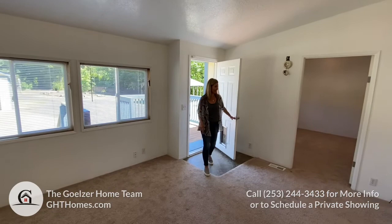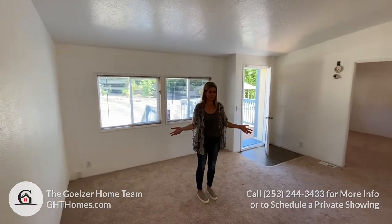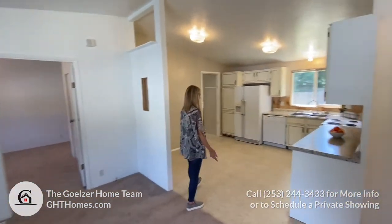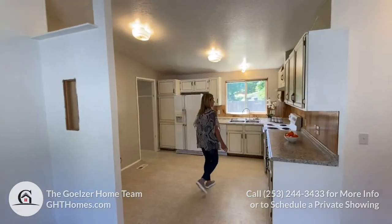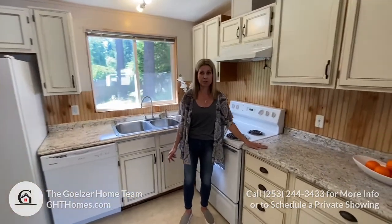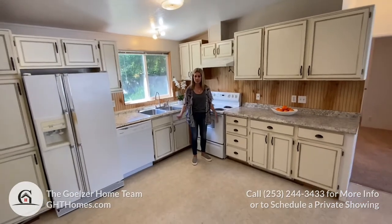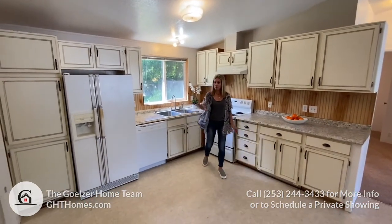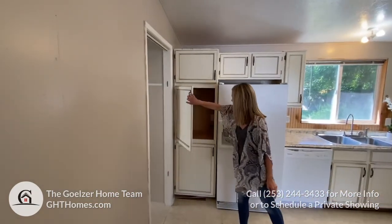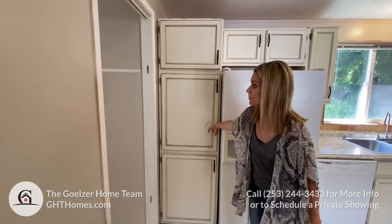Welcome to the additional unit. We have the living room here — a good-sized room. Right off the living room is the kitchen. The kitchen has newer cabinets, laminate countertops, vinyl flooring, and all appliances are staying. You have a seating area here, really good storage, and really nice deep cabinets too, which is great for storage.